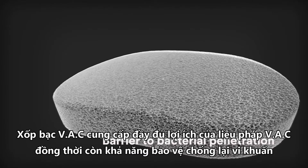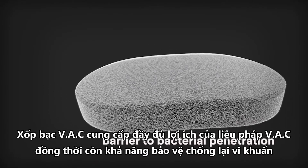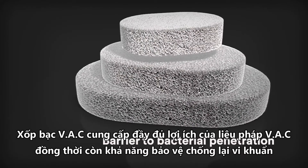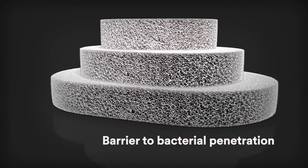VAC GranuFoam Silver dressings provide the full benefits of VAC therapy while offering the antimicrobial protection of silver in a one-step, user-friendly dressing design.